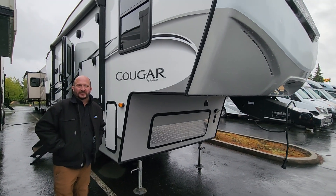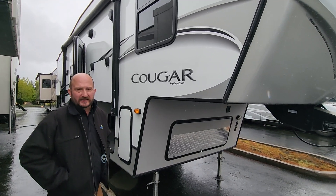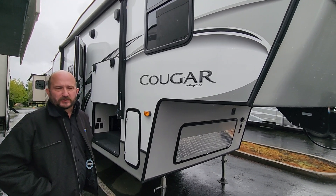Hey everyone, it's Rudy down at Johnson RV in Sandy, Oregon again, here with my good friend Ben Maddox, here to show off an exciting pre-owned option we have available currently.